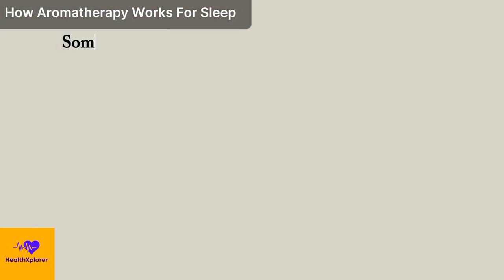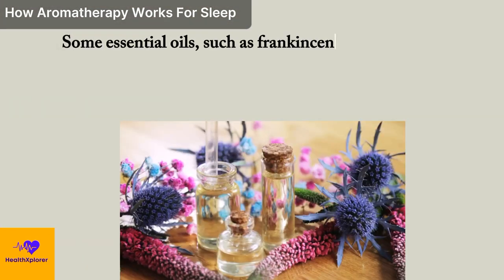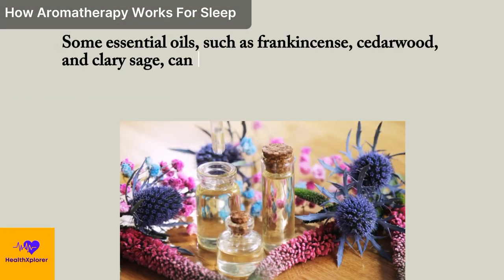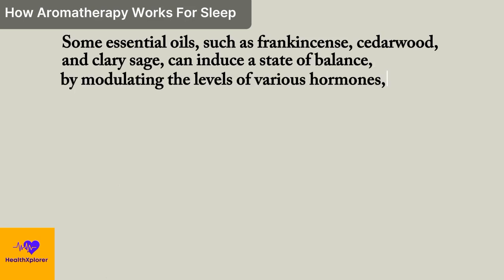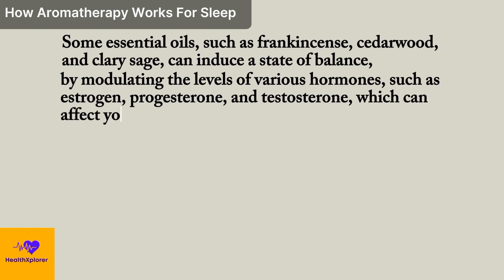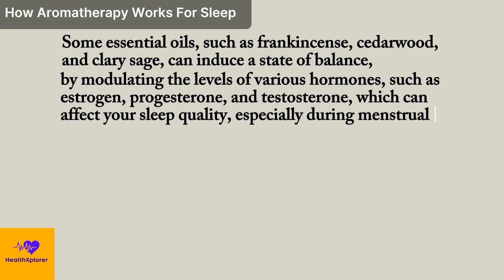Balancing: some essential oils, such as frankincense, cedarwood, and clary sage, can induce a state of balance by modulating the levels of various hormones, such as estrogen, progesterone, and testosterone, which can affect your sleep quality,